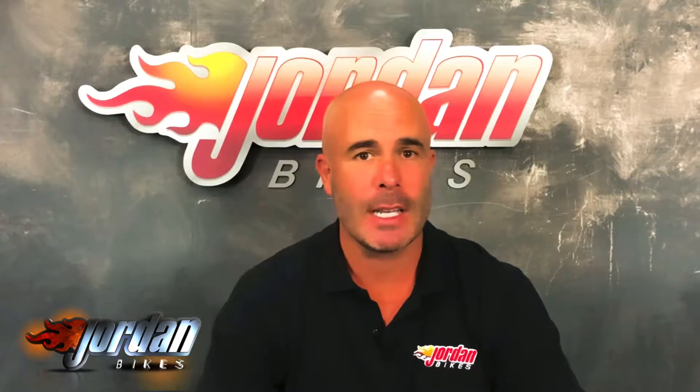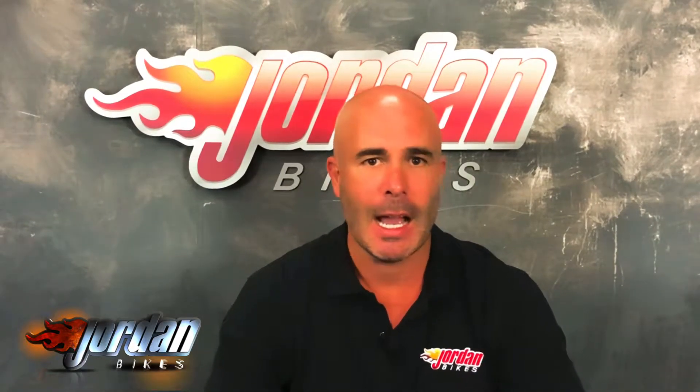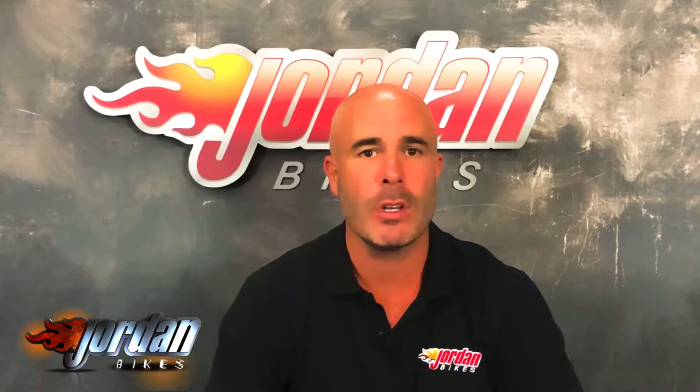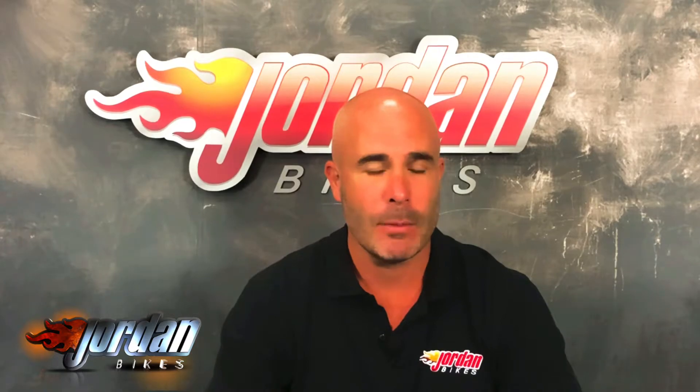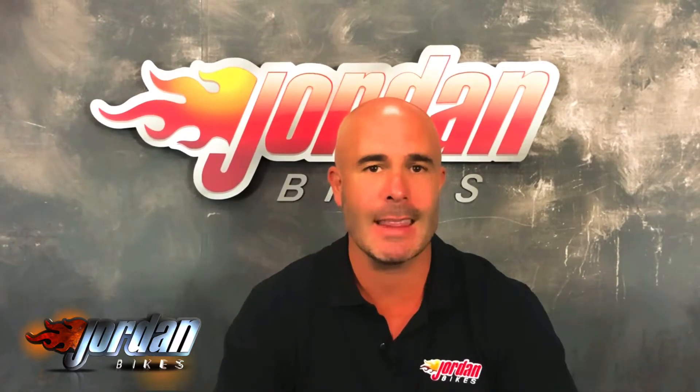Hi guys, I'm Nick. Thank you for watching the video. The bike you've just been looking at will go through our workshop with a fine tooth comb — we are very very fussy — and we put three months warranty on it. If you want to extend that, you can have either one year or two years. We've filmed it in high definition, but if you do want any extra photos or footage, just give us a call and we can send that to you.